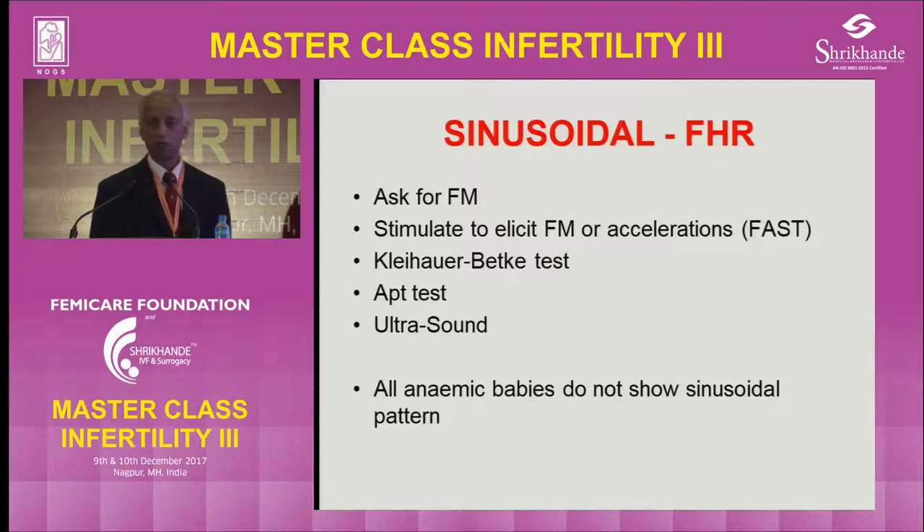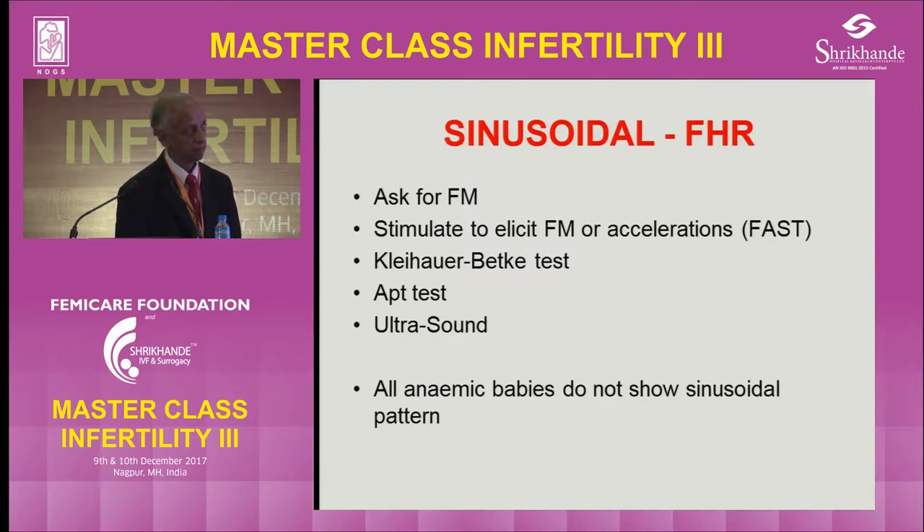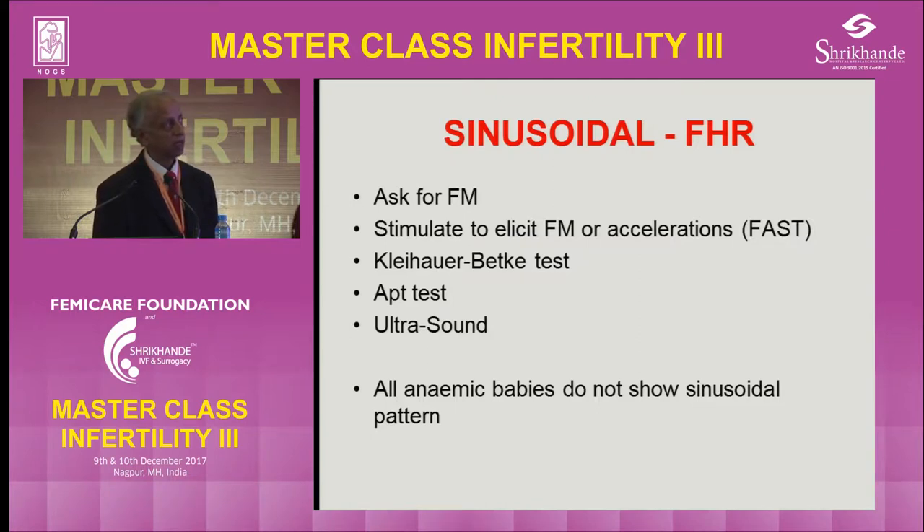First, ask the mother about fetal movements. If the mother says the baby moved just half an hour ago, then it is unlikely the baby has suddenly become anemic. You can stimulate fetal movements to produce accelerations. If you move the baby and it shows acceleration and continues to move, that's reassuring. FAST means fetal acoustic stimulation test. You can use an electronic larynx — modified as a fetal acoustic stimulator — or a bicycle bell. If you can stimulate accelerations and fetal movement, that's a good sign.